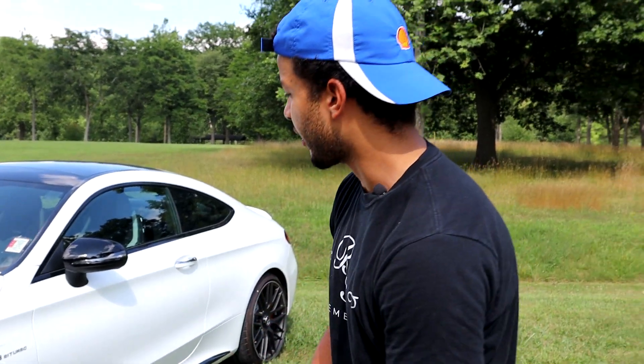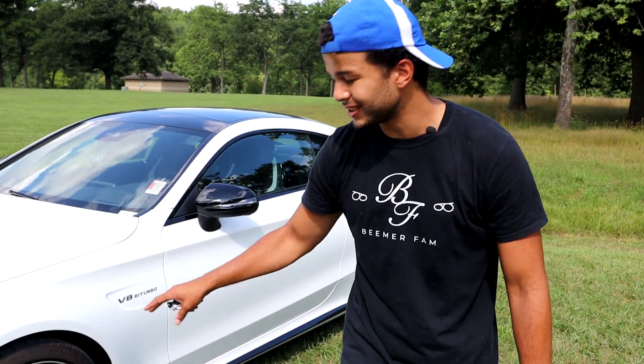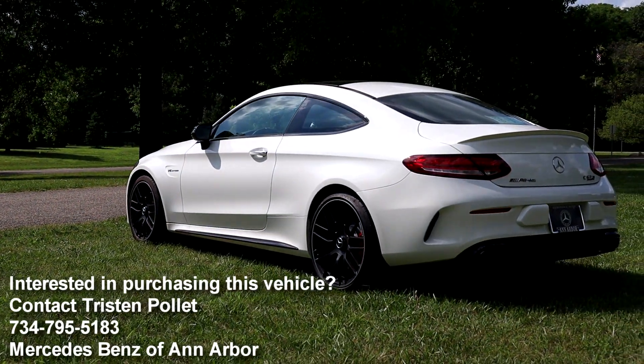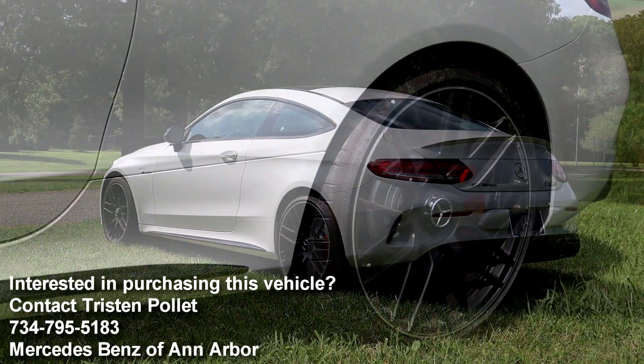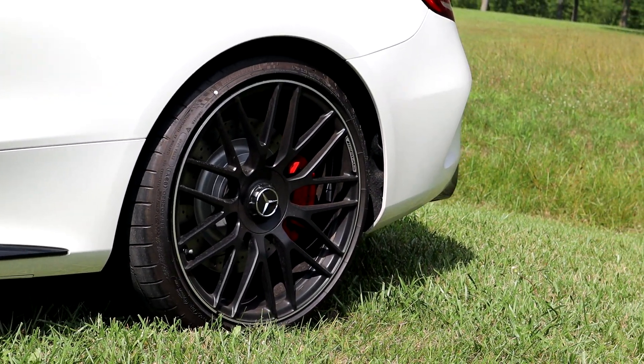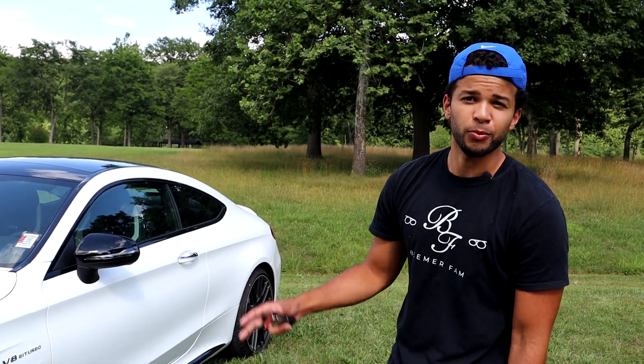Looking around the car, we have a nice pair of 19-inch wheels on the front and 20-inch wheels in the back. They're also paired with massive brake calipers and rotors. The calipers come painted in red, which I think is a nice, almost evil kind of look and it's very appropriate for the AMG.